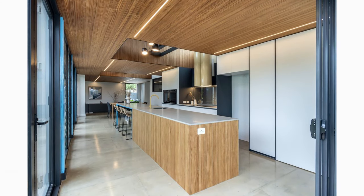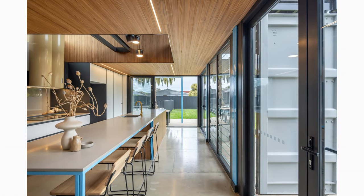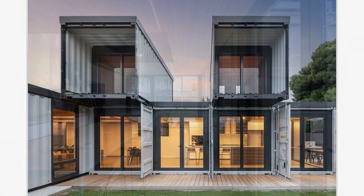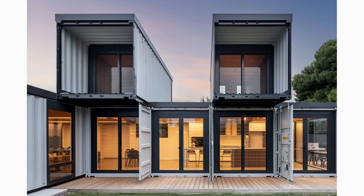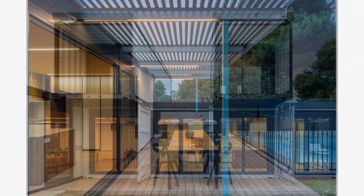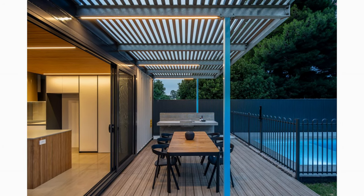The container space has louvered windows and operable container cargo doors to enhance day lighting. The openable container cargo doors offer a seamless indoor-outdoor experience with uninterrupted access to the well-appointed backyard.